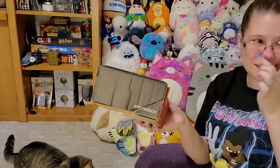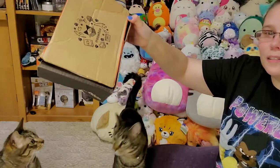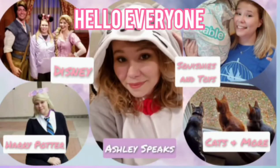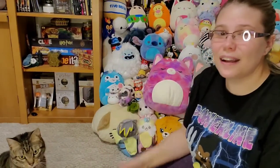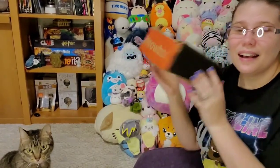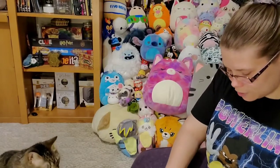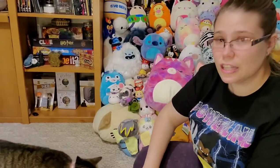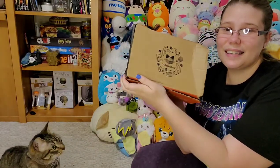Hello everyone, this is Ashley and my wonderful cats. I've finally got another MeowBox to open up with you guys and share with my kitty cats, and this will be Newt's first MeowBox. This is a special MeowBox that's actually themed after Japan, which is super cool because I've been to Japan before — I went there for my internship for teaching, so I got to teach in Japan. I thought it was really neat that this was Japanese themed.